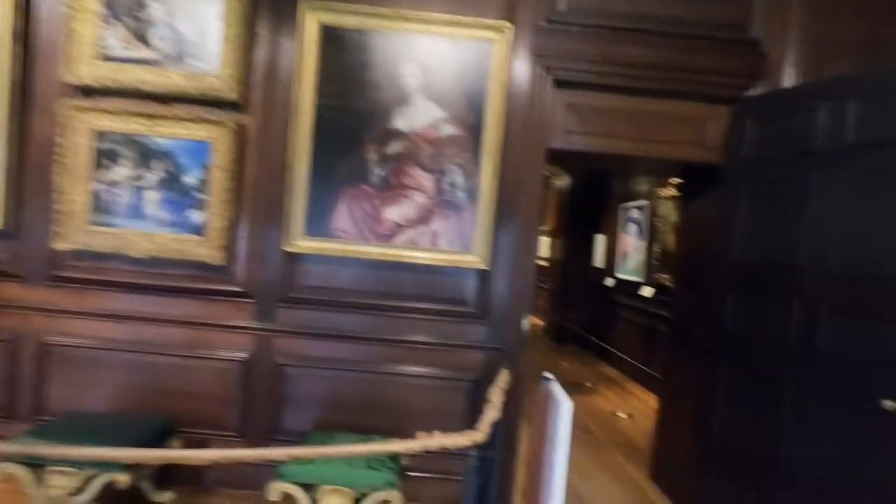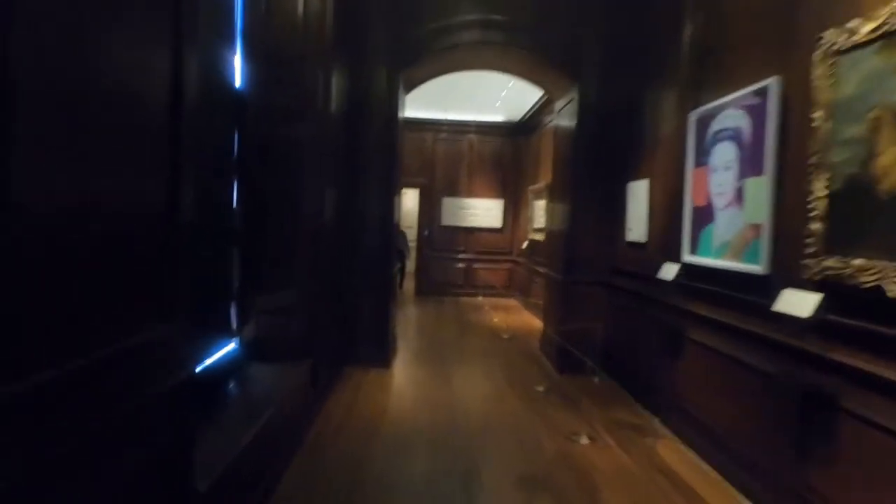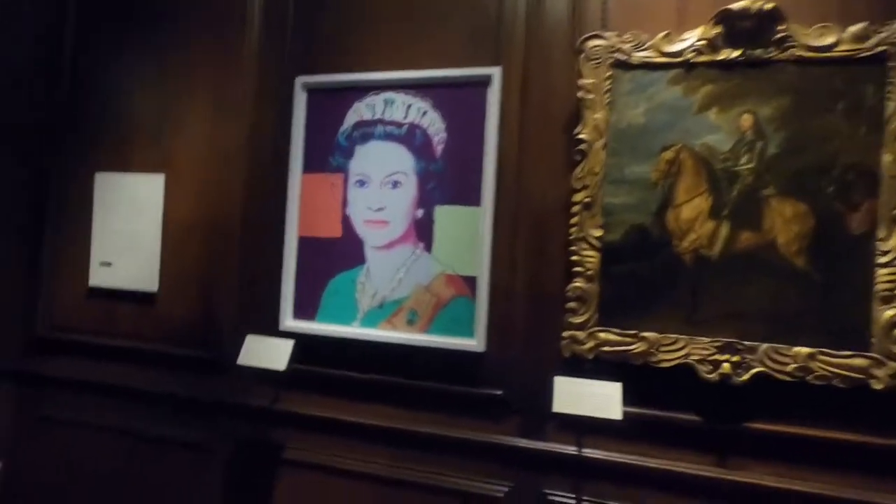A brief view of the Cartoon Gallery. And an Andy Warhol print of Queen Elizabeth II.